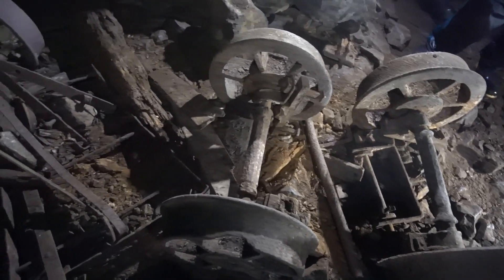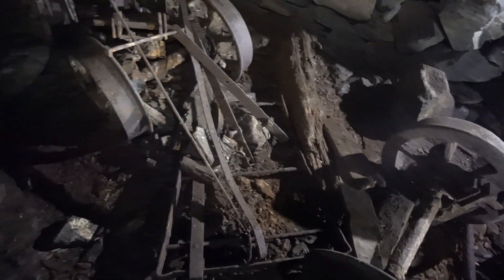Having just been told these wheels were rare, we have another couple of sets of wheels here.